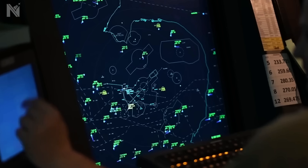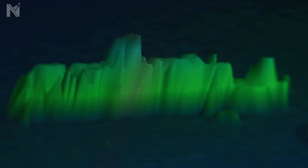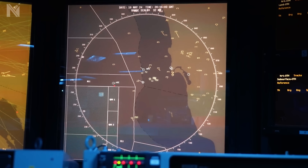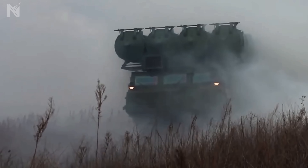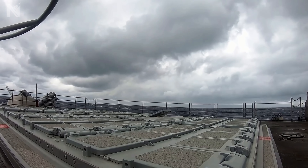Inside the combat information center, the Venezuelan coast appears as a grid of green contacts — each dot a potential threat: radar installations, missile batteries, early warning stations. The destroyer isn't playing defense. She's playing offense. If a Venezuelan S-300 battery activates its engagement radar, the fire control computer doesn't wait. It fires first.